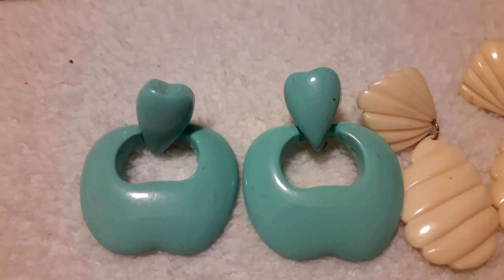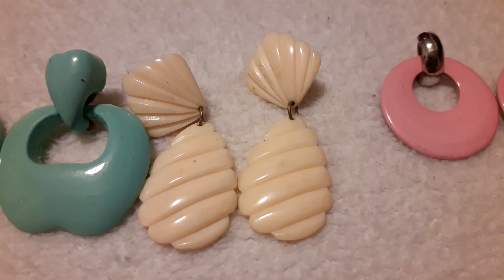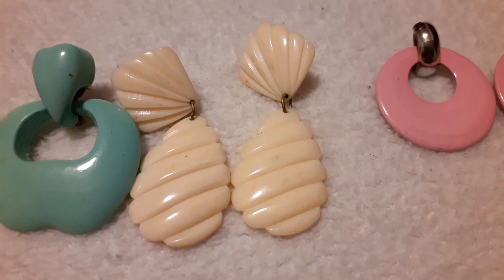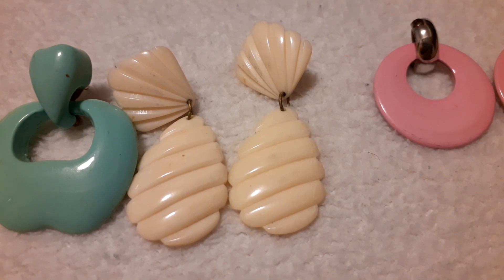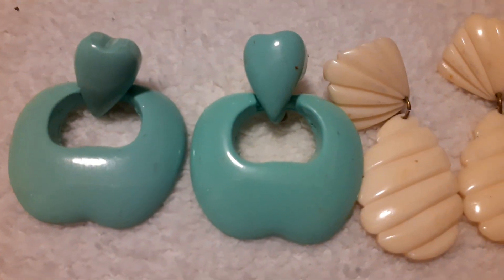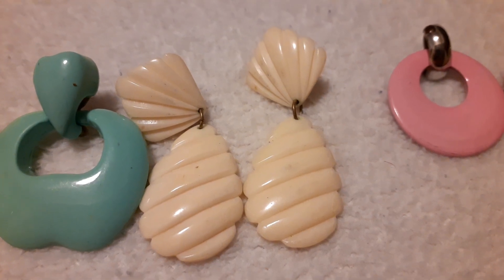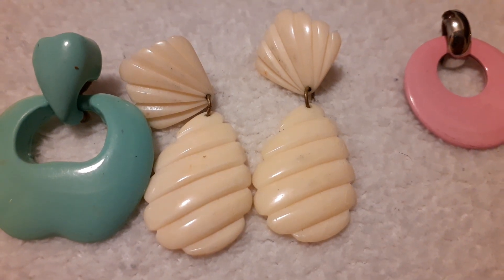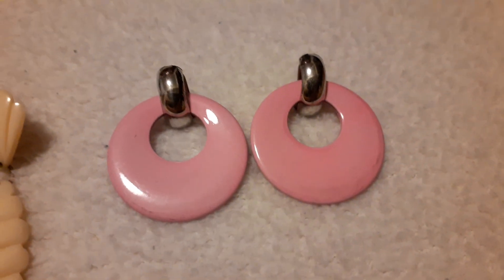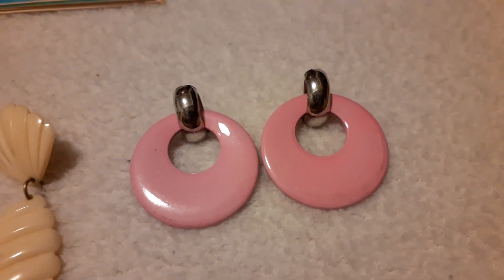And then I got these because they looked like pineapples — so I must have been hungry when I bought those too. Those are the white ones. And then I got these because I could imagine Barbie wearing them.